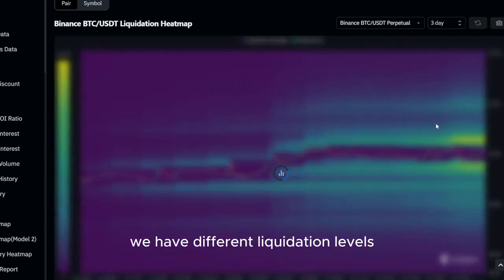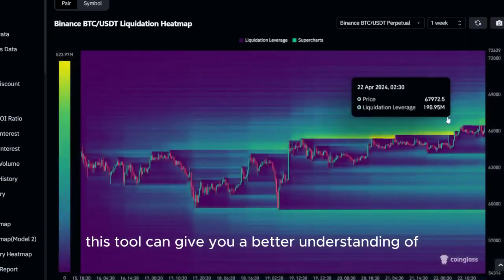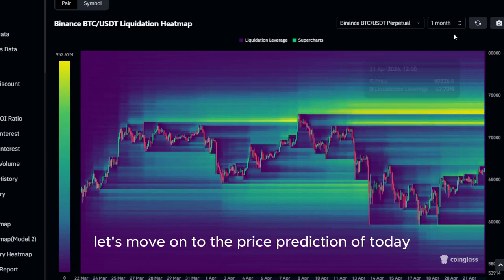We have different liquidation levels on different time frames as well. Since altcoins are mostly moving like Bitcoin, this tool can give you a better understanding of potential altcoin movements in the future. With that being said, let's move on to the price prediction of today.